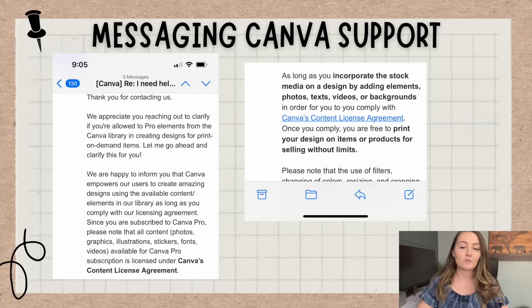While they weren't completely upfront, they again didn't say no, you cannot do that. They said: we're happy to inform you that Canva empowers our users to create amazing designs using the available content elements in our library, as long as you comply with our licensing agreement. Since you are subscribed to Canva Pro, please note that all content available for Canva Pro subscription is licensed under Canva's content license agreement. As long as you incorporate the stock media on a design by adding elements, photos, text, videos, or backgrounds in order to comply with the licensing agreement, then you are free to print your designs on items or products for selling without limits.